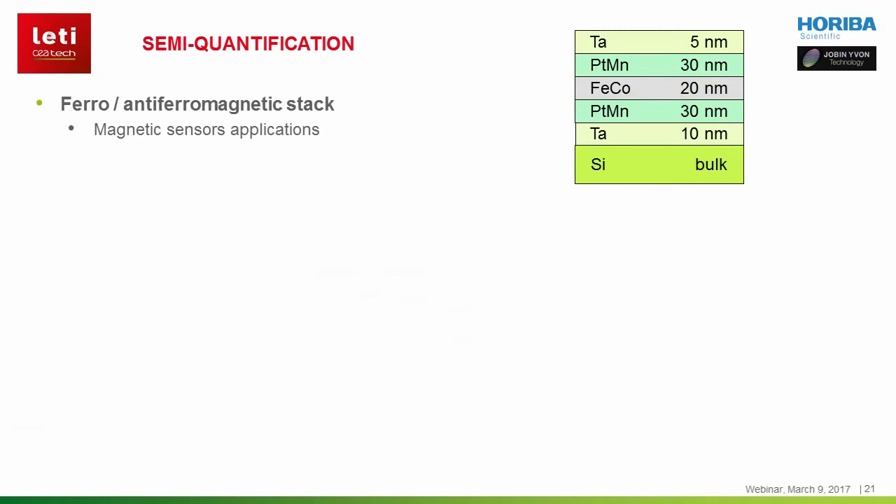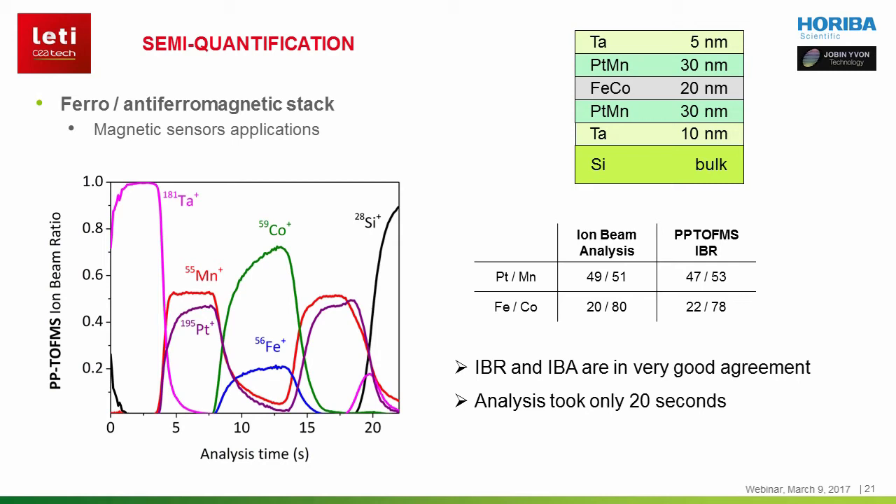This next analysis comes from the sample you have seen in the video. It is made of ferro- and anti-ferromagnetic layers for a total thickness close to 100 nm. This kind of stack is used in micro-electromechanical magnetic sensors. As you can see, the layers are well defined. And if we compare the composition determined by ion beam ratio with reference ion beam analysis techniques such as Rutherford backscattering, we find very good agreement. In the worst case, the IBR estimation is within 10% relative of the calibrated measurement. And the whole stack was analyzed in only 20 seconds.